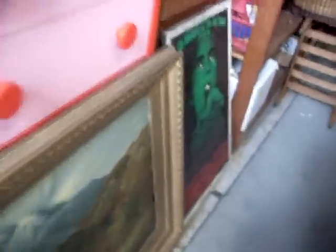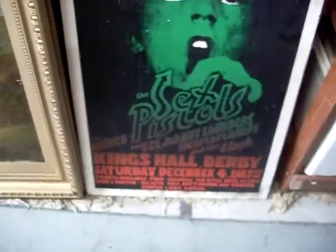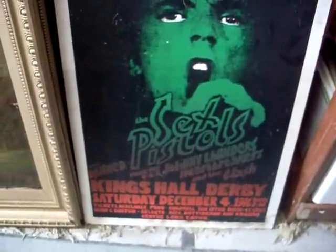Nice big framed chromolithograph in the gilt frame. Pretty cool Sex Pistols poster — Anarchy in the UK tour. Sex Pistols, The Damned, Johnny Thunders, Heartbreakers, good old Clash. Cool little lot.